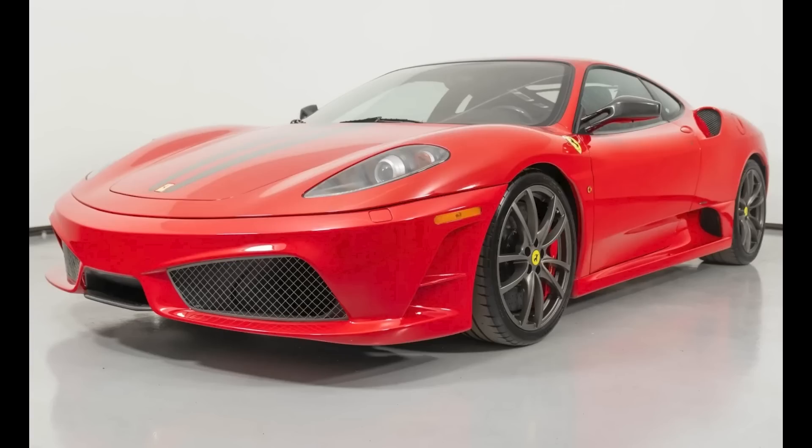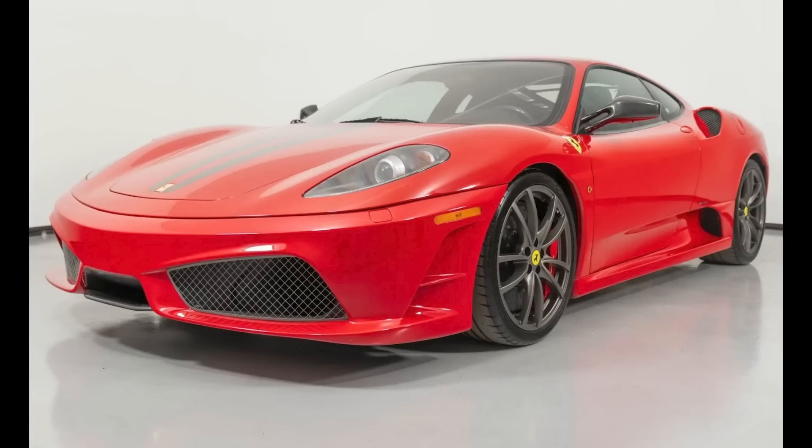On the Ferrari side, a Rosso Scuderia 2008 430 Scuderia 6-speed conversion with 19,000 miles sold for $270,000. Perhaps a little light on the final price — I'll consider this to be a fair sale. And I like it. I'll show more and talk about this 430 in today's short video.